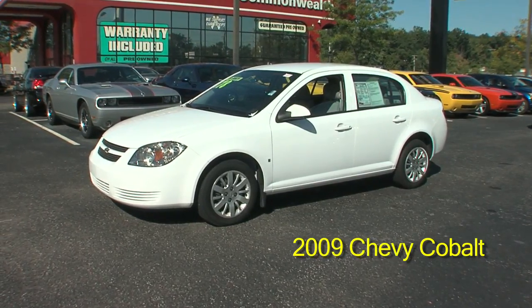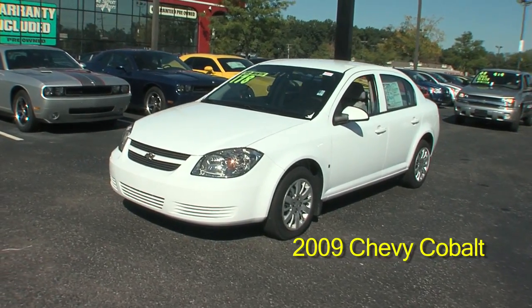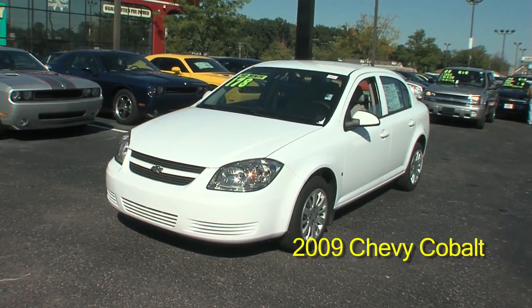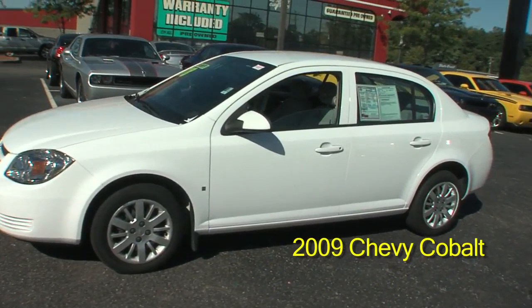Thank you all for visiting our website. Right now we have a 2009 Chevrolet Cobalt. This car has a 2.2 liter engine.